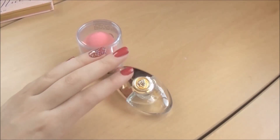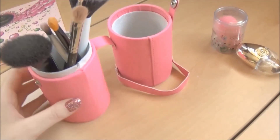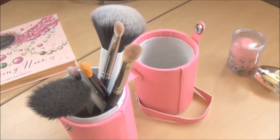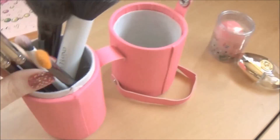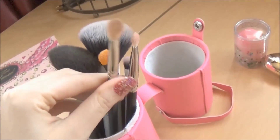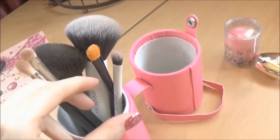This MAC powder I love to use for setting my foundation. I usually use this little flat kabuki brush by Too Faced — since it's so small, it's perfect to travel with. I use this brush under my eye to set my concealer.